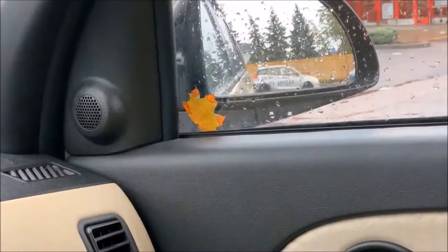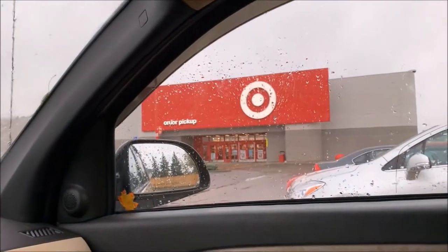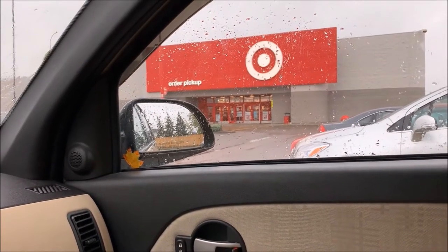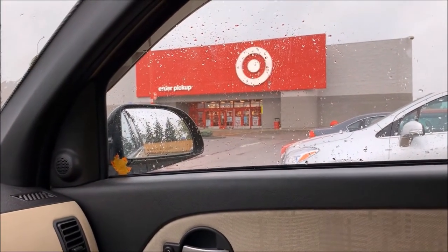I'm at Target now and we're going to go in and get some Halloween candy — not just any Halloween candy, some eco-friendly, sustainable Halloween candy.